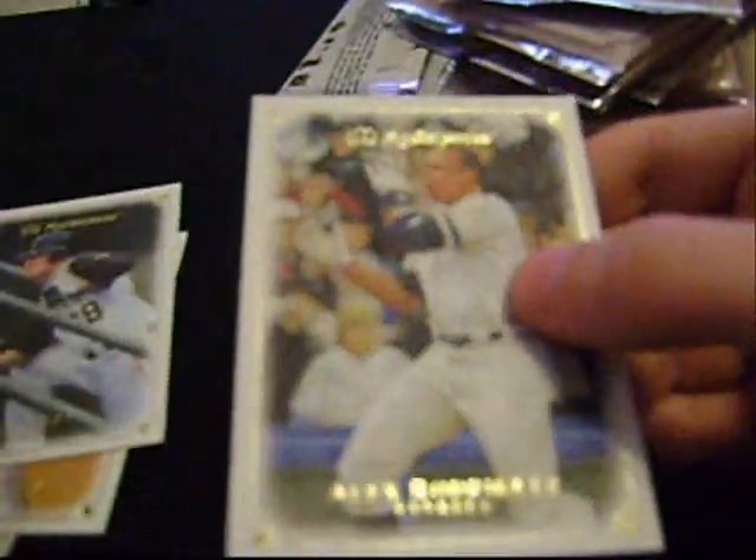Off the bat: Reggie Jackson, Stephen Drew — best card ever — Jason Bay. So pack one, I'm already impressed.